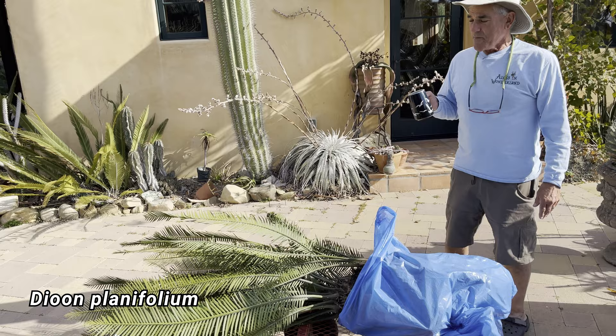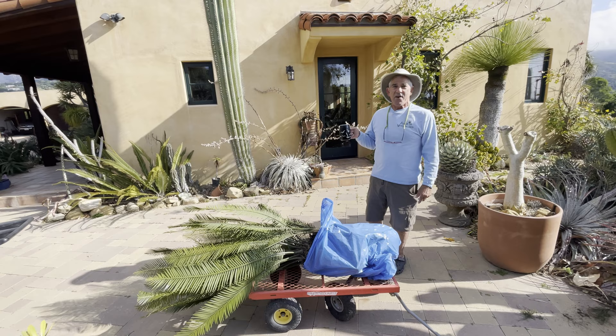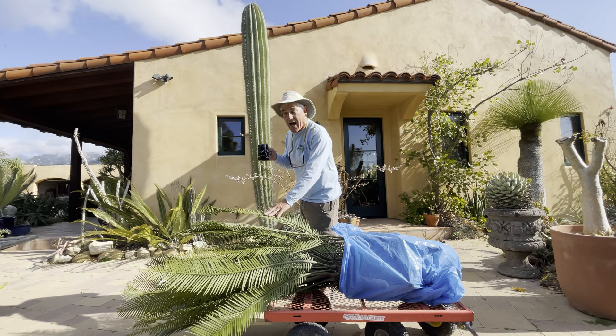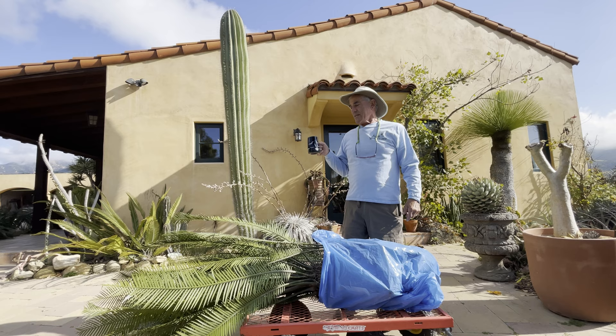Dioon planifolium is one of my popular sellers these days. It's a fantastic Mexican cycad and one of the fastest growing of all cycads. Not only do you get the principal plant, but you get all these offsets. We called it planifolium because the leaves are dead flat. This is one of the species we have described, new to science.